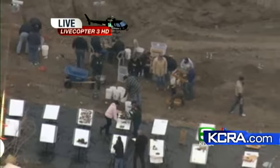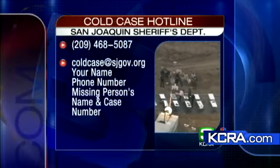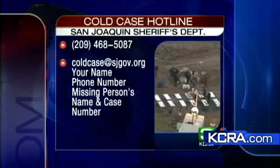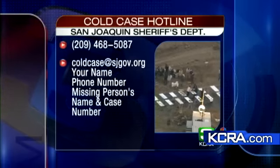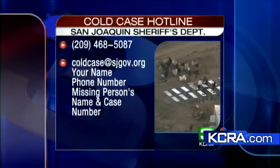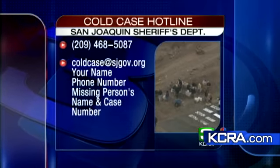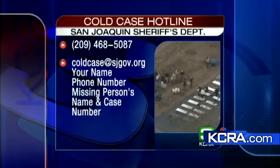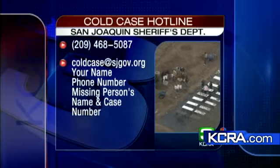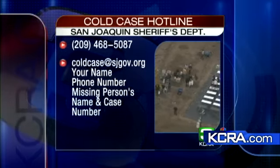Videographer Rob Stewart in LiveCopter 3HD, great work there once again. The Department of Justice, the Sheriff's Department, and County Works are all working together on that site. Investigators have set up a hotline for individuals who believe they have a missing person that may have been killed by Lauren Herzog or Wesley Schermann-Tine. The number is area code 209-468-5087. You can also send an email to the cold case at sjgov.org. Include your name, phone number, the name of the missing person, and their case number in the email.